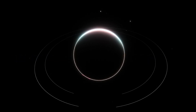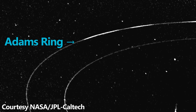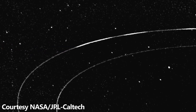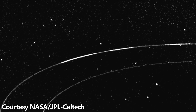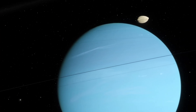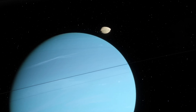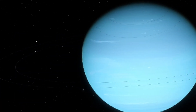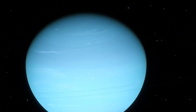In addition, Neptune's ring arcs, especially in the Adams ring, are particularly intriguing because they do not form a continuous band, but rather appear as bright segments. Researchers believe that gravitational resonances with small moons may be responsible for confining these arcs and maintaining their shape. These features offer a glance into the delicate balance of forces in the outer solar system.